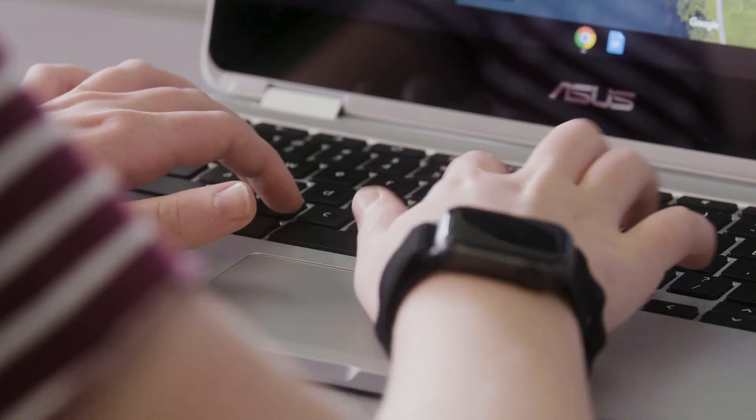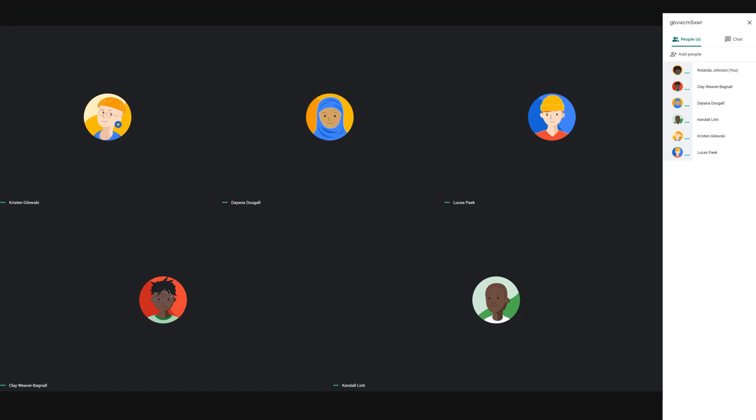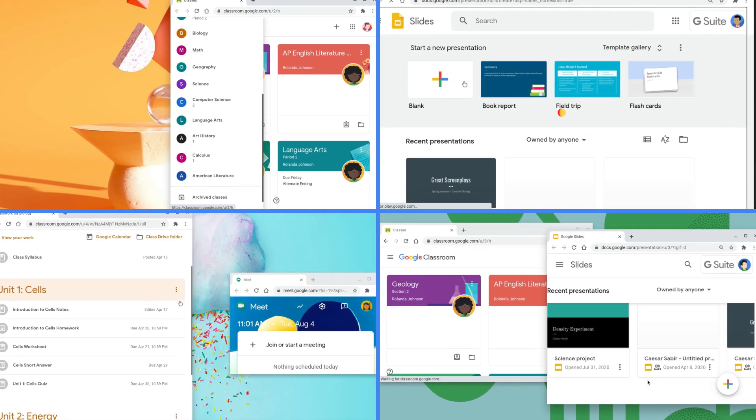Kids use computers to explore and research, and to imagine and create amazing new things. And these days, the computer is also an essential tool for kids to connect with their peers, attend their online classes, or turn in their homework.